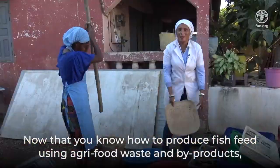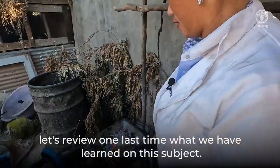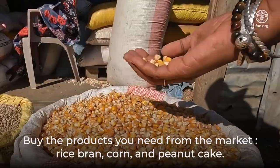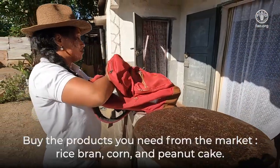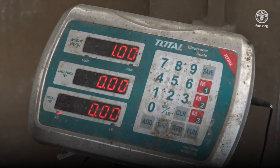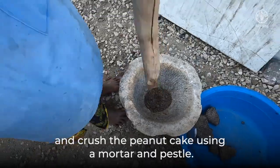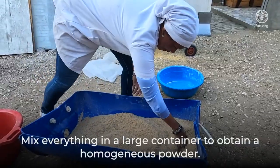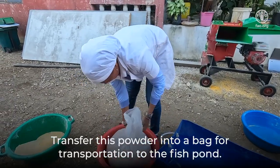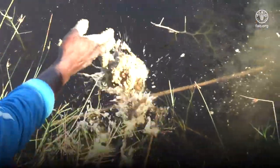Now that you know how to produce fish feed using agri-food waste and by-products, let's review one last time what we have learned. Purchase the products you need from the market: rice bran, corn, and peanut cake. Ensure you follow the specified proportions for production by carefully weighing all the ingredients. Grind the corn and fish skins into powder using a grinder, and crush the peanut cake using a mortar and pestle. Mix everything in a large container to obtain a homogeneous powder, then transfer this powder into a bag for transportation to the fish pond. Now you can feed your fish to help them grow.